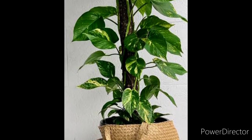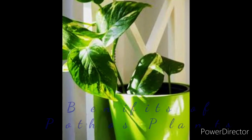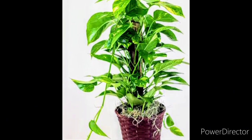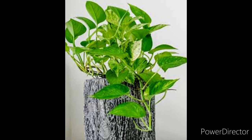Hello guys, thank you so much for coming back to my channel. So for today I will be discussing some of the benefits of our pothos plants, and we know that this pothos plant is one of the popular house plants that we have or that we can take care of. So just stay tuned guys.